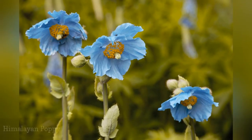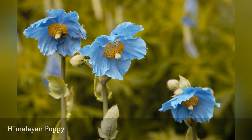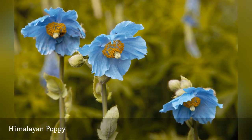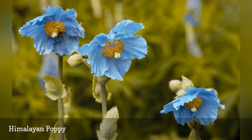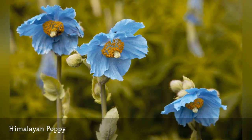The allure of the Meconopsis betonicifolia is strong, aided by the fact that the flowers need very particular growing conditions in zones 5 to 7 and only bloom for about two weeks. The National Flower of Bhutan grows best in areas that resemble its native habitat, with cool summers and moist soil.